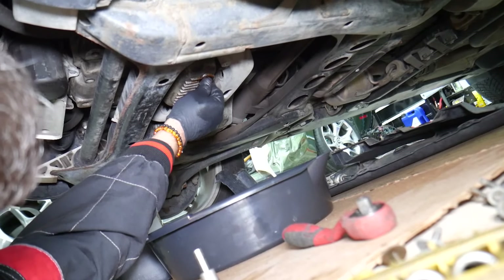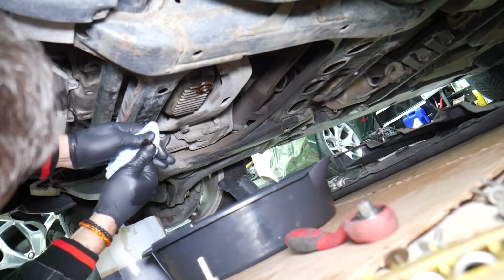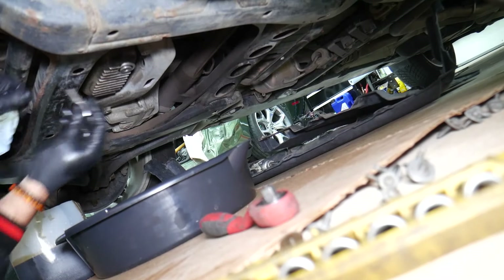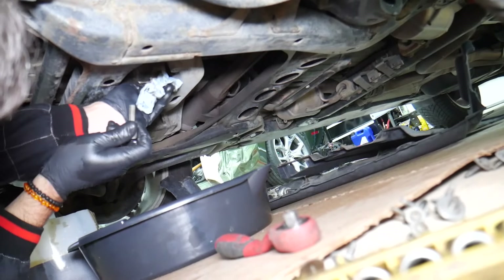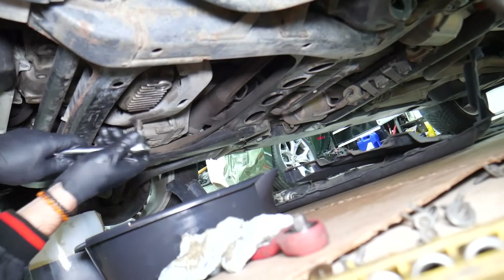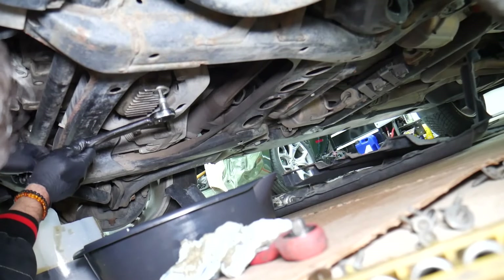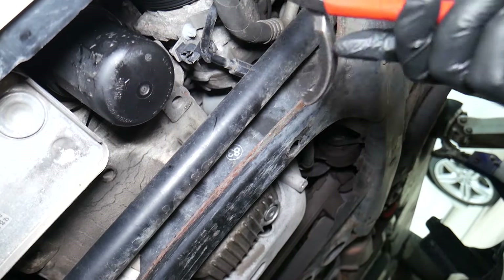It's always important to use torque specs when tightening the oil drain plug. Inspect for oil leaks, coolant leaks, or anything like that underneath the vehicle — this is your opportunity for a full inspection. Inspect bushings, CV axles, all that stuff. Once you use the torque wrench, listen for that click. Once you hear it, stop immediately. Torque specs will be different for every vehicle, so Google yours. The torque specs have been met — that's it.